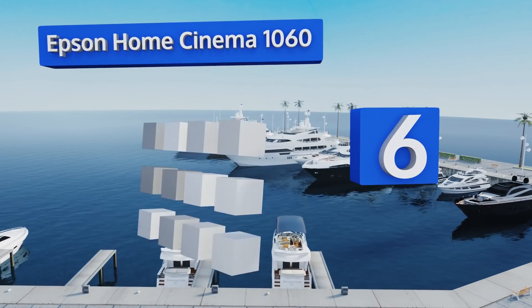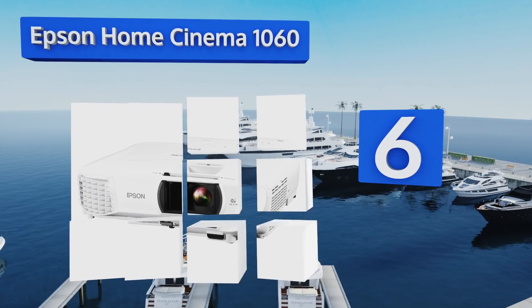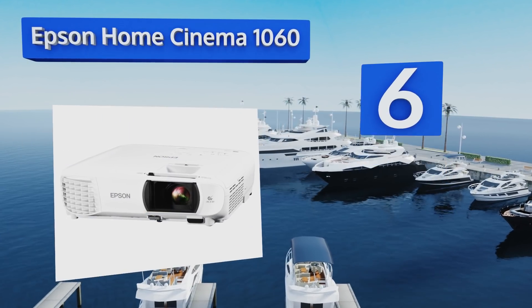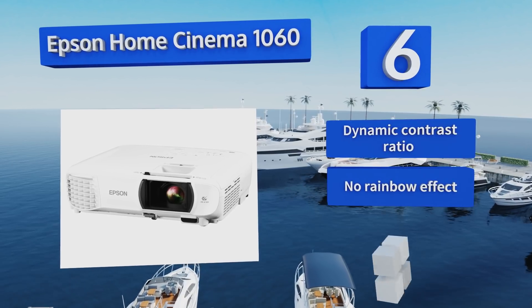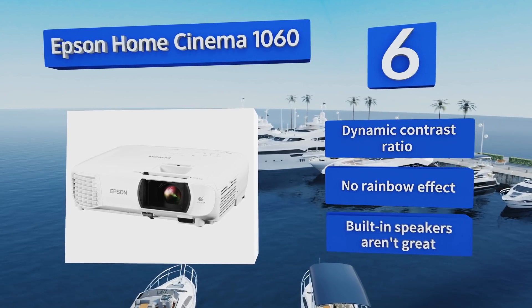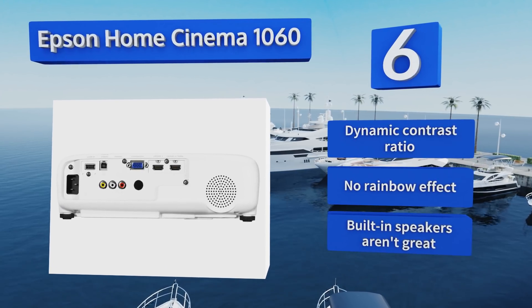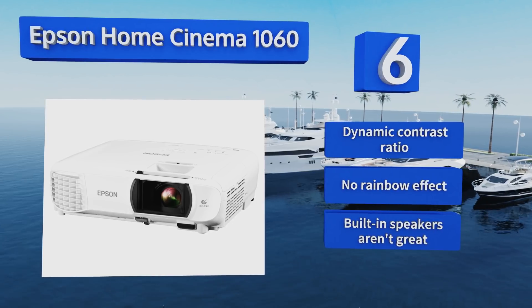Moving up our list to number six, the Epson Home Cinema 1060 creates bright, rich colors and connects with everything from VGA to USB to HDMI. Since this model produces 3100 lumens of brightness, the picture quality will look just fine in a fully lit room or even outdoors. It features a dynamic contrast ratio and no rainbow effect, however the built-in speakers aren't great.